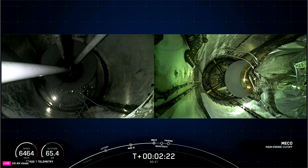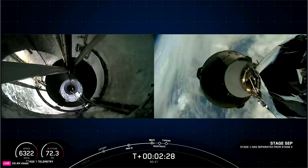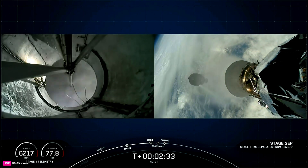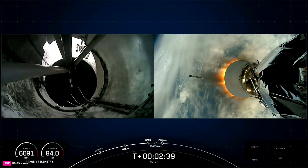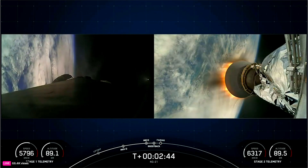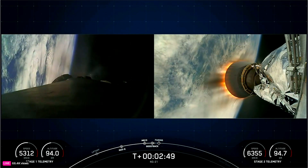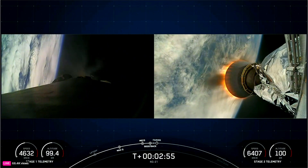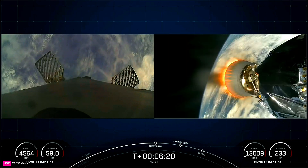Main engine cutoff. Stage separation confirmed. MVAC ignition. Stage 1 boostback startup.